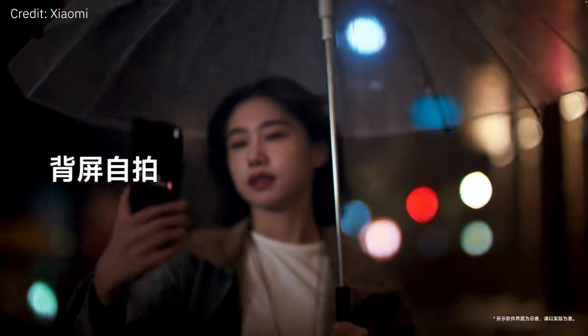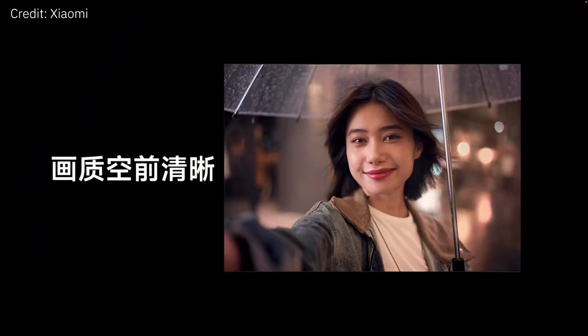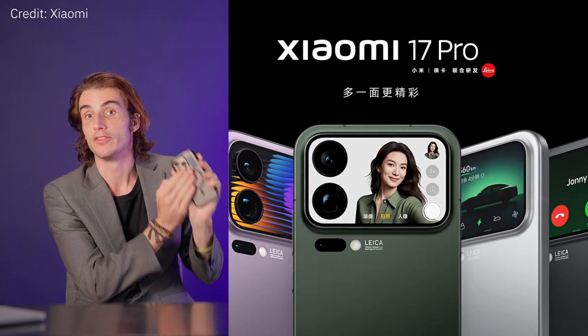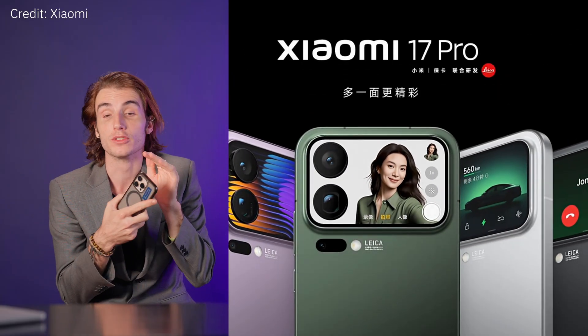Are you tired of taking blurred, smudgy selfies? Xiaomi thinks they have a solution with the 17 Pro lineup. These devices integrate a display in the back of the smartphone so you can frame yourself properly and use the main rear shooters, which are much better in quality than the front camera.